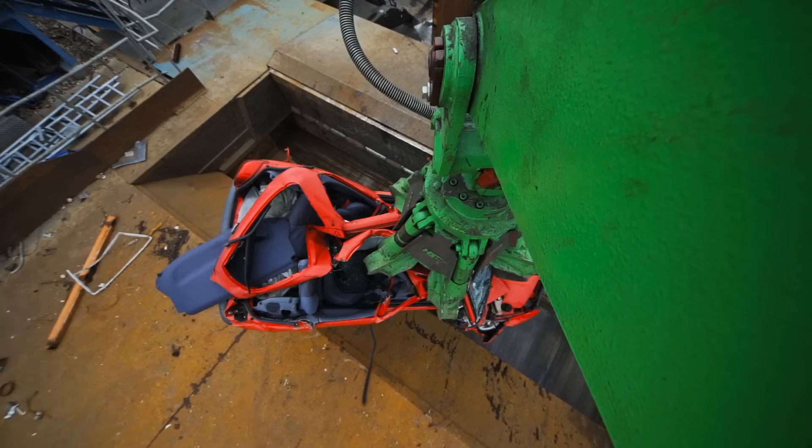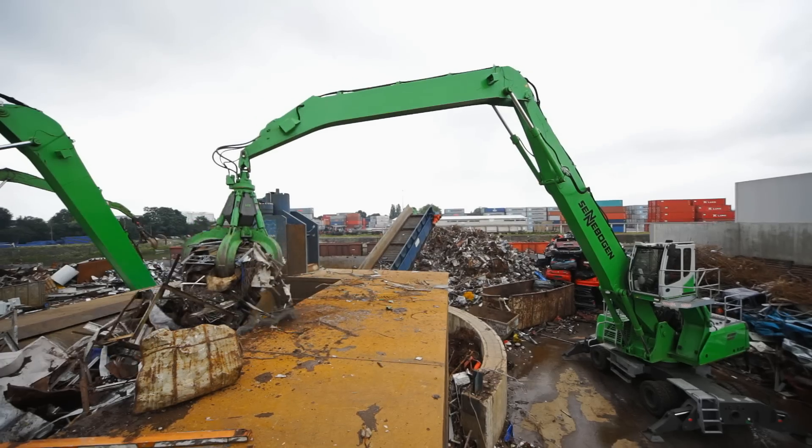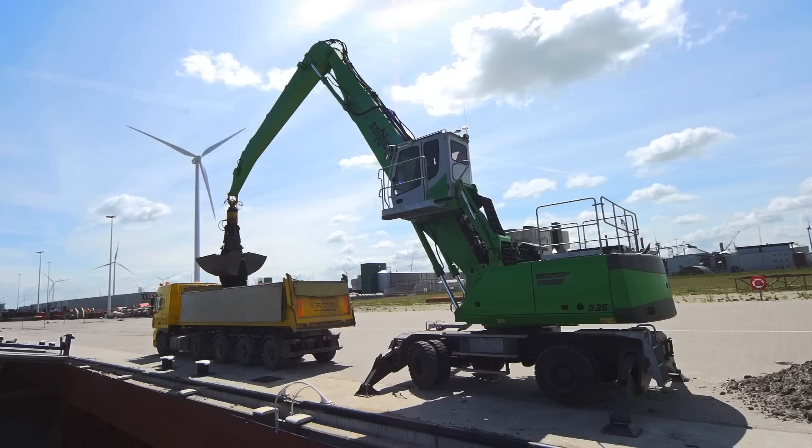The Sennebogen 835, with green efficiency technology — an intelligent, comprehensive approach to maximize working efficiency. The E-Series sets new standards in material handling. More power, greater fuel economy: the E-Series.